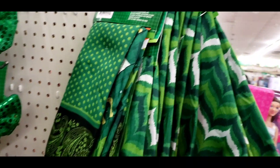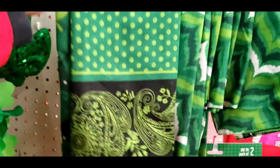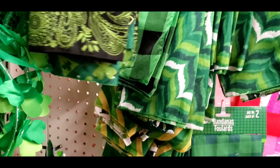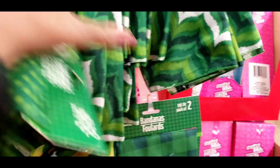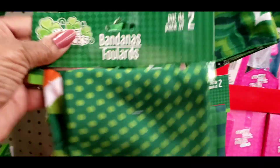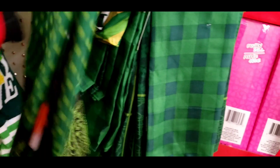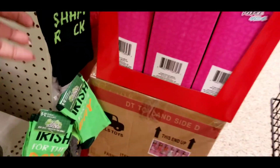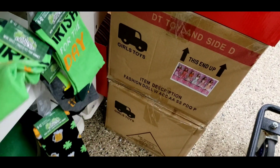I'm at my last Dollar Tree for today and they've got these cute St. Patty's bandanas. Look, he likes his bandanas — these are nice and you get two in a pack. These are really cute, I wear those all year long. Let's be sham Irish for the day!